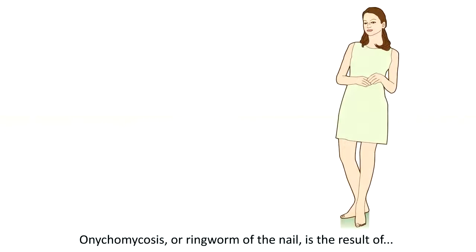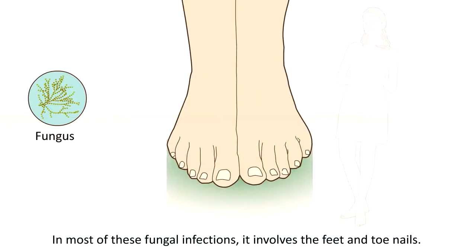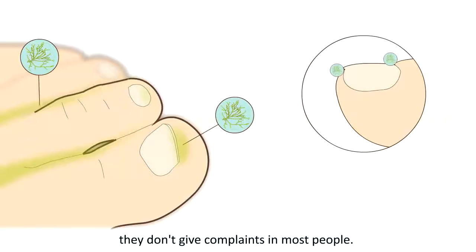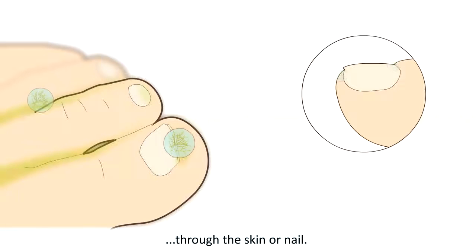Onychomycosis, or ringworm of the nail, is the result of a fungal infection of the skin or nail. In most of these fungal infections it involves the feet and toenails. Although everyone carries fungi on their skin and under the nail edges, they don't cause complaints in most people. An infection can only occur when the fungi penetrate through the skin or nail.